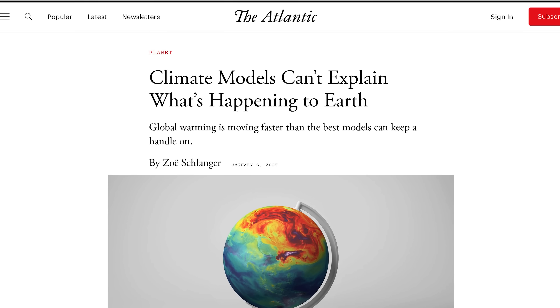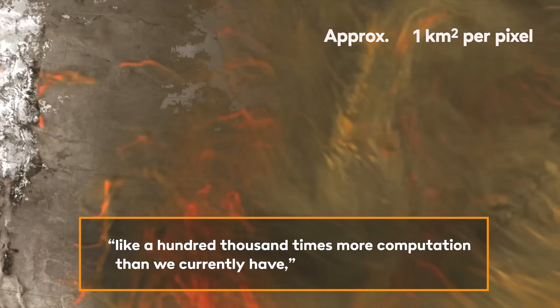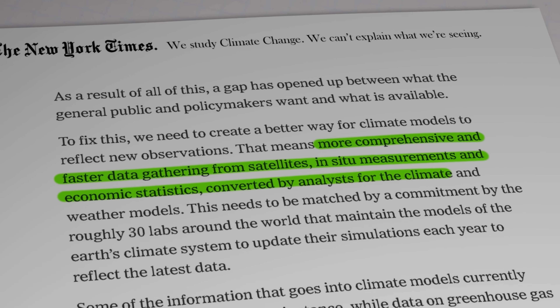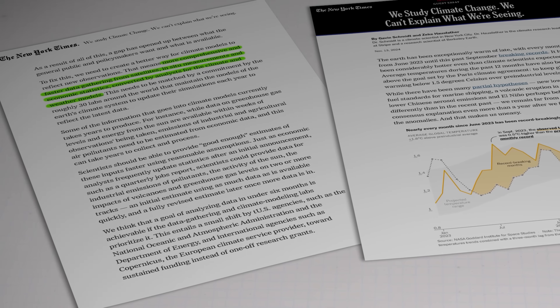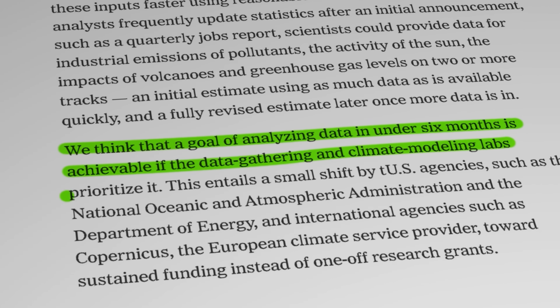In a recent interview with Zoe Schlanger for the online journal The Atlantic, Gavin Schmidt explained that current models work at a resolution of about 100 square kilometres per pixel. Reducing that down to something like one square kilometre per pixel, he said, would require like a hundred thousand times more computation than we currently have. So what's the solution? According to the New York Times op-ed, we need more comprehensive and faster data gathering from satellites, in situ measurements and economic statistics converted by analysts for the climate and weather models. And then all the labs around the world need to use that data to update their simulations every year instead of every four years, as is often the case at the moment. That's a lot of work. But Schmidt and Hausfather reckon the goal of analysing data in under six months is achievable if the data gathering and climate modelling labs prioritise it.